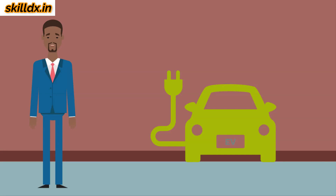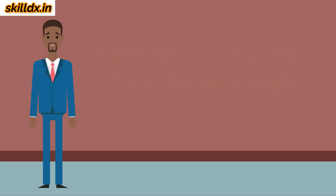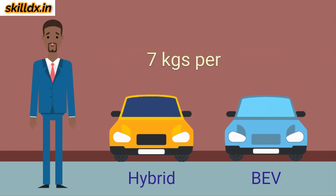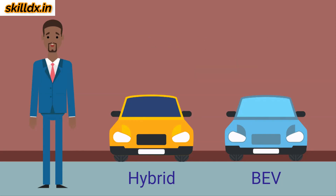Lithium is relatively abundant on this planet, but how much lithium would we actually need in an electric vehicle? The lithium content in a high-energy battery cell is less than about 3% of that cell's weight. Batteries used in hybrid and electric vehicles weigh roughly 7 kilograms per kilowatt hour. So the lithium content is about 3% of that, or about 0.2 kilograms per kilowatt hour.